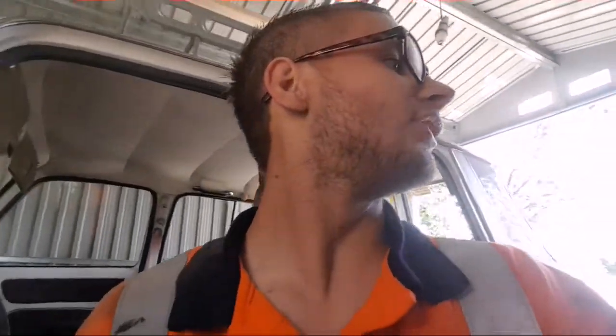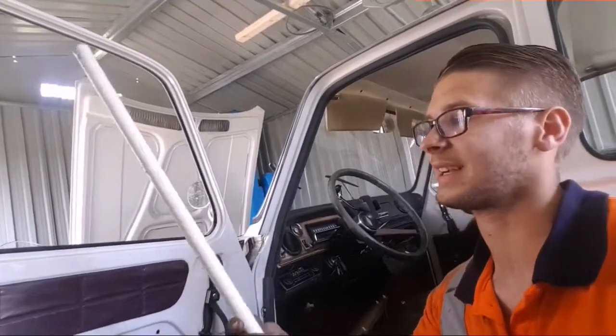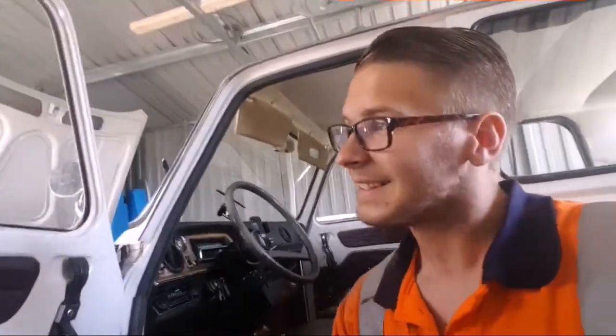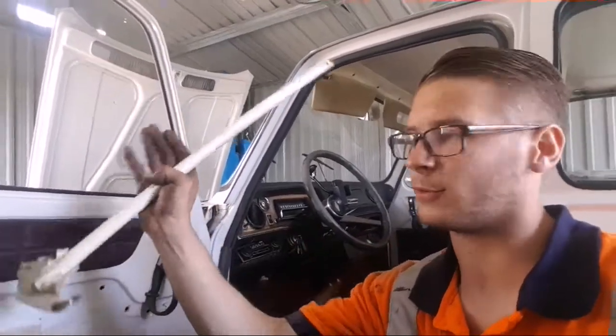Right, done a bit more investigation on the door. As you'll have seen just before I ran out of space on my phone, I found this lovely pole inside the door actually holding the window up, which I had no idea about until I found it today. But it explains why the window would not come down.